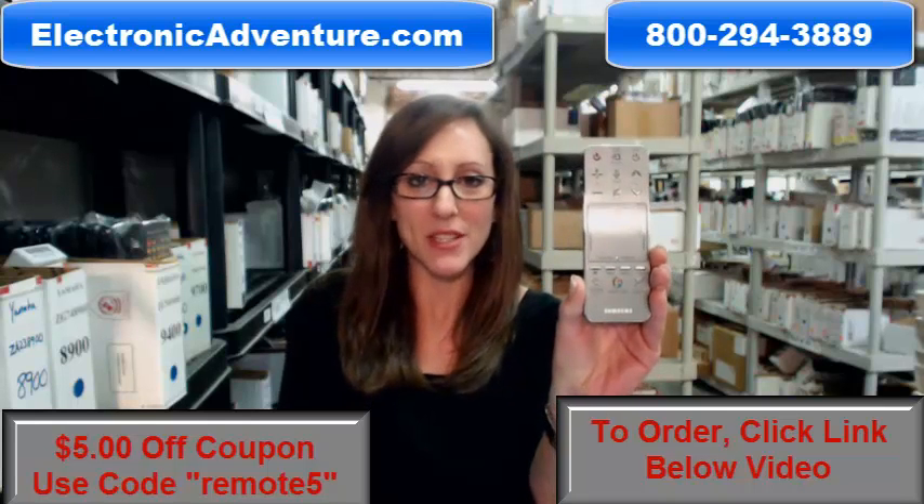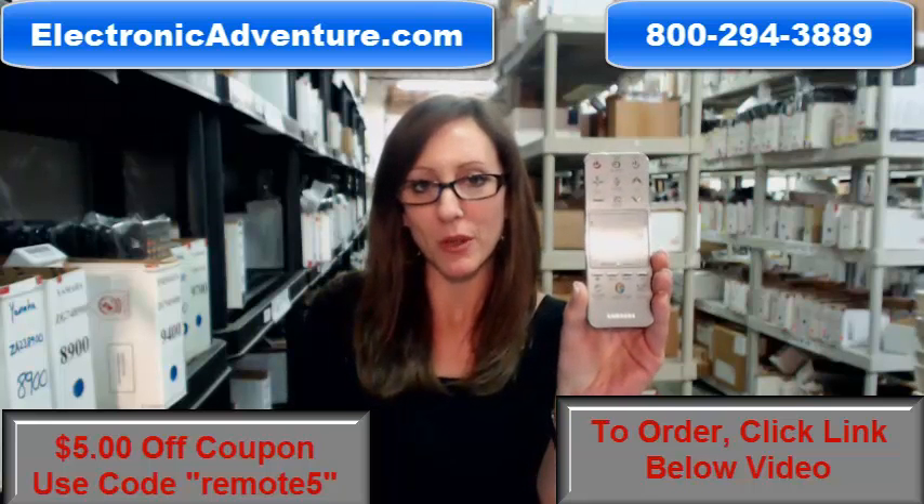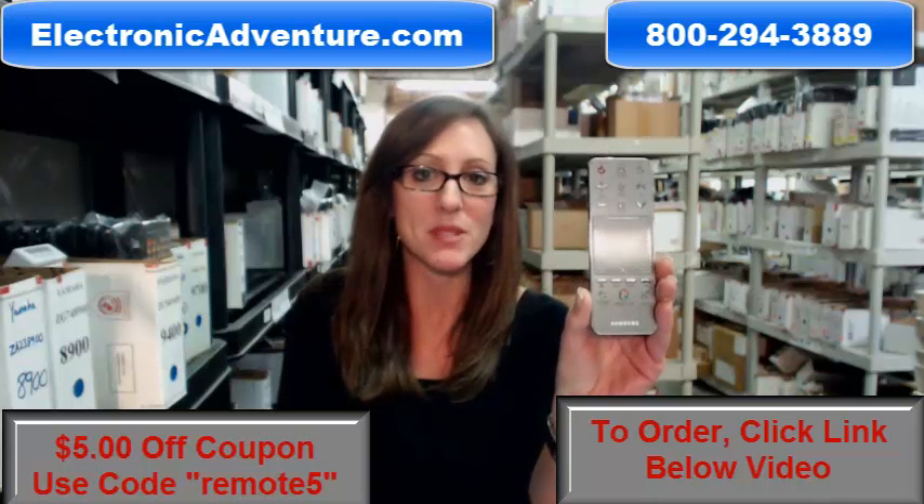Hi, I'm Stacy with ElectronicAdventure.com and I've got this brand new smart Samsung remote control here. It's in stock and it's shipping today, so if you need this remote, you've definitely come to the right place.